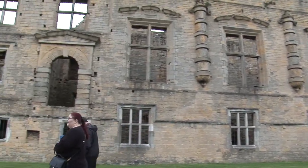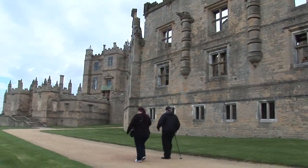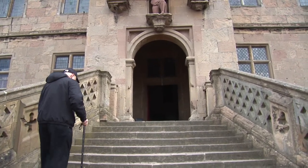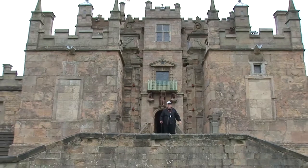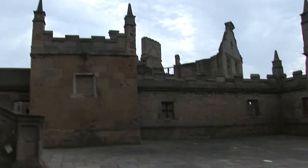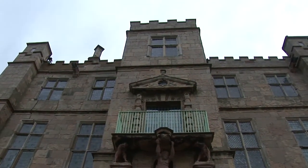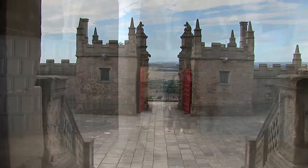Here you can see an example of the windows of the long terraced apartments and halls — still an imposing structure even today. Mounting these stairs takes us into what is known as the Little Castle. You can imagine the view from the top of these stairs — no wonder you'd fall in love with it.